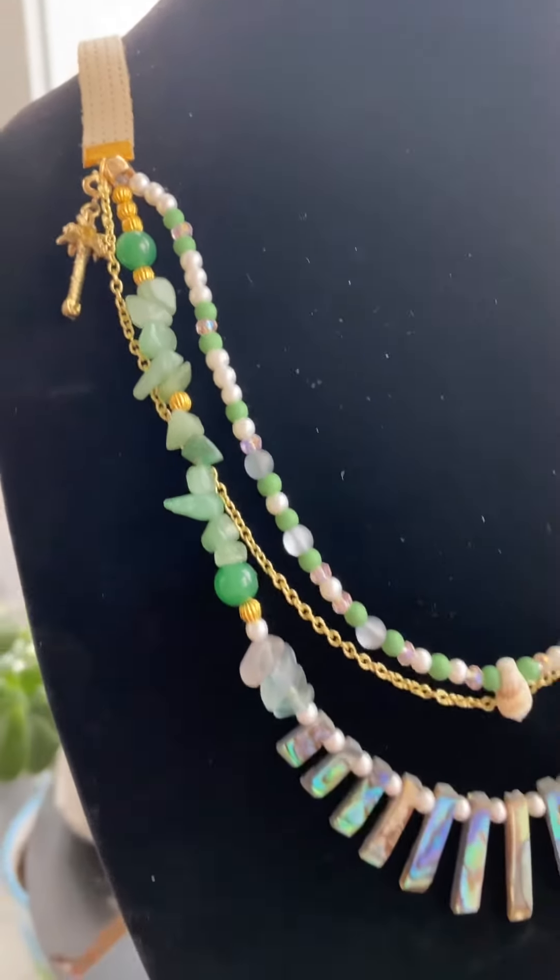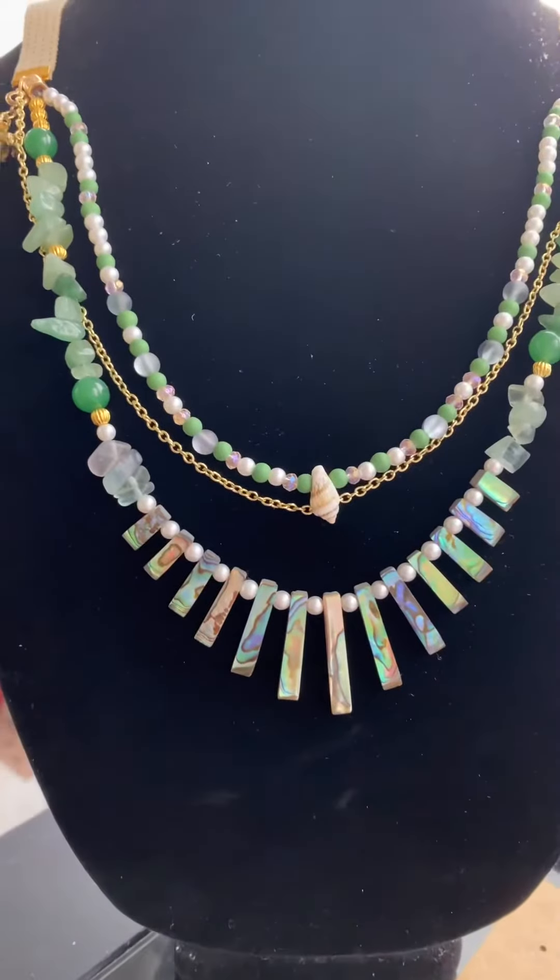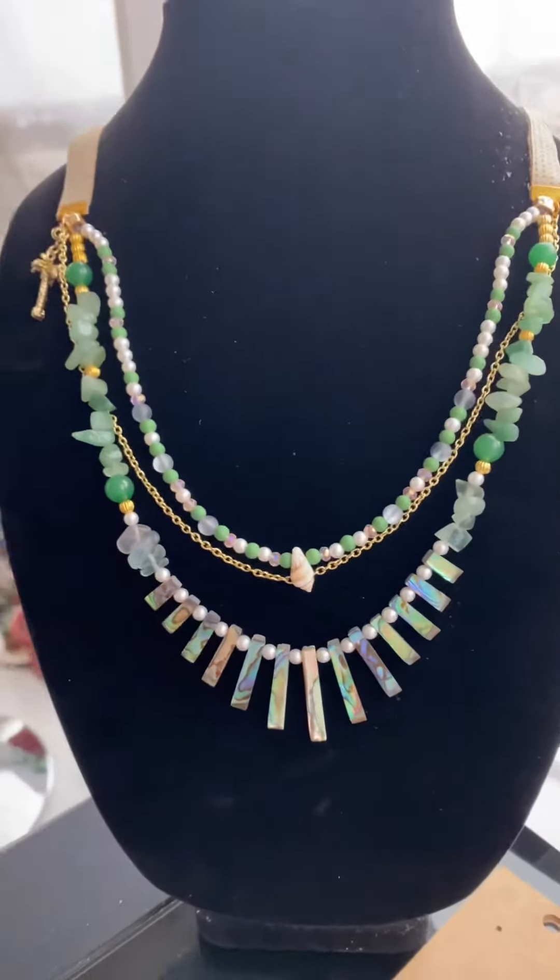I've named this one Prickly Pear after the fruit because of how colorful it is. It's got these mother of pearl beads at the end, these cute little heart shell earrings, and the green bracelet to match. Here it is up close so you can see all the color, and here it is in Mexico.